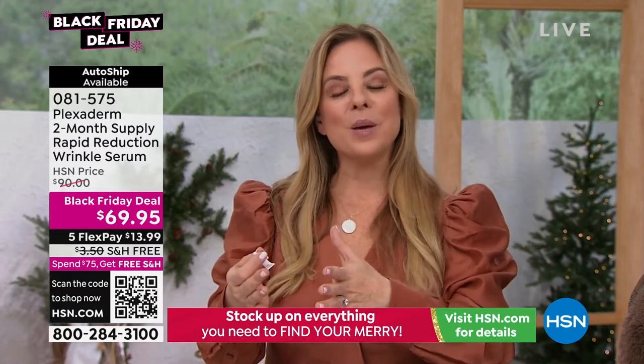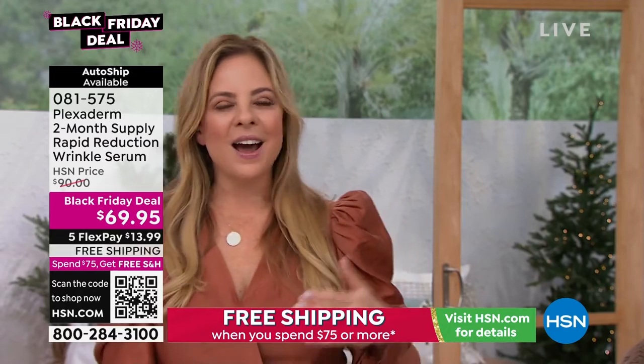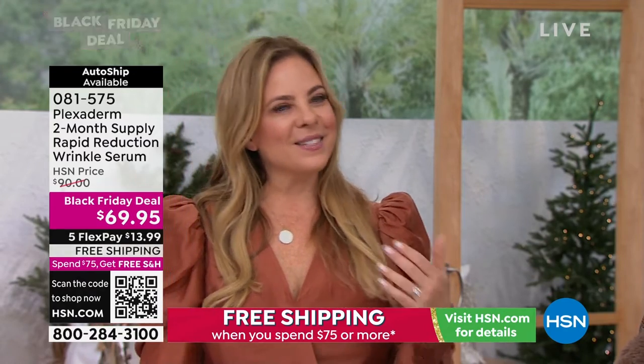Sometimes when you get Plexiderm home you think, I'm going to save this for special occasions — the holiday party, that wedding, that highly photographed event. And then sometimes when you get it home you're like, I want to look this way every single day. And you can, because you've got plenty of these little vials. They're resealable. You can secure this on auto ship — if you want to get this every 60 days, we're giving you a two-month supply. Look at this after 10 minutes — the nose-to-mouth line. She looks 20 years younger.